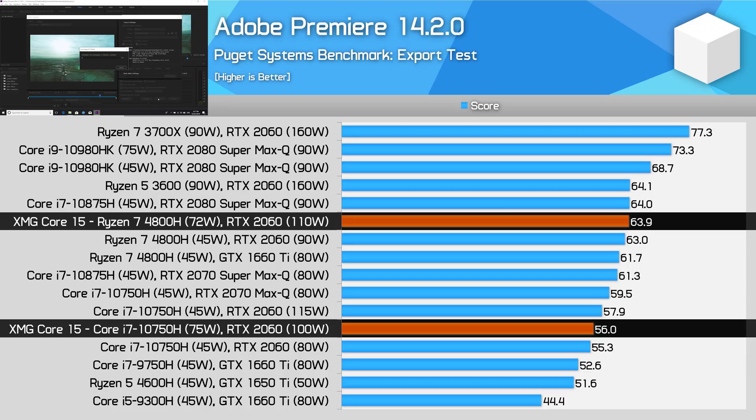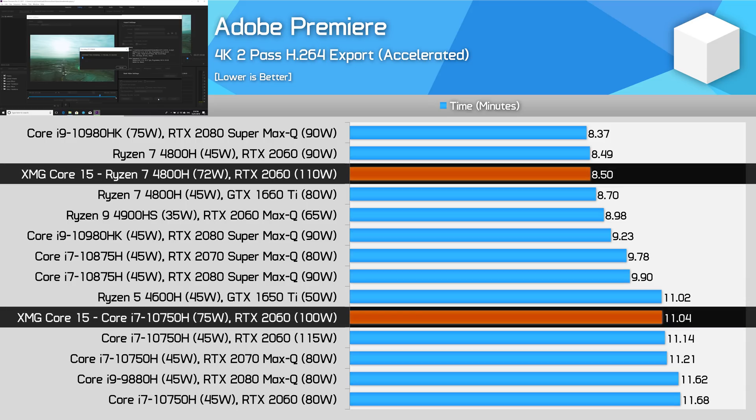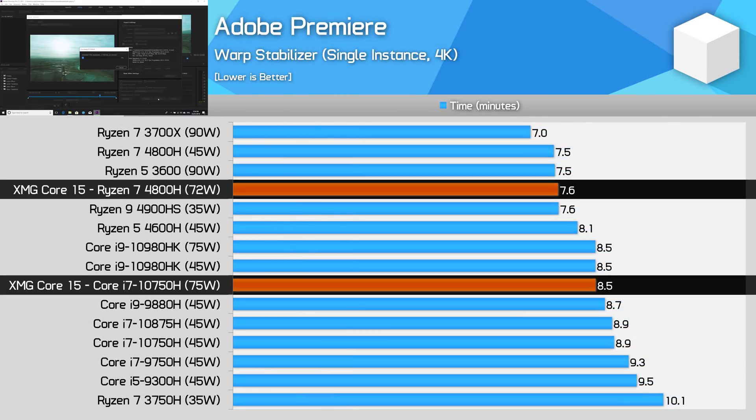Not the same huge margin as CPU-only encoding, but faster is still faster. I suspect the Intel system gains ground here because Premiere still seems to better utilize the Intel iGPU for peripheral tasks like video decoding. For two parsing codecs, which are CPU-only, the AMD system held a 30% advantage, so the margin only grows in favor of AMD at higher quality exports. The AMD model was also about 12% faster for warp stabilization, and due to its higher core count, this would likely favor AMD further with multiple simultaneous instances.